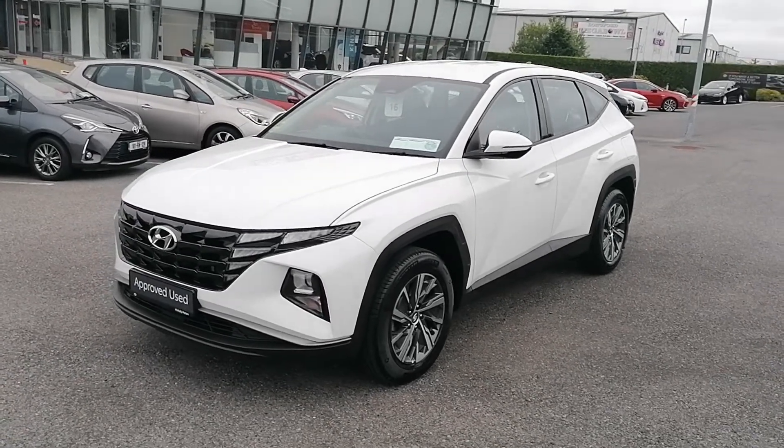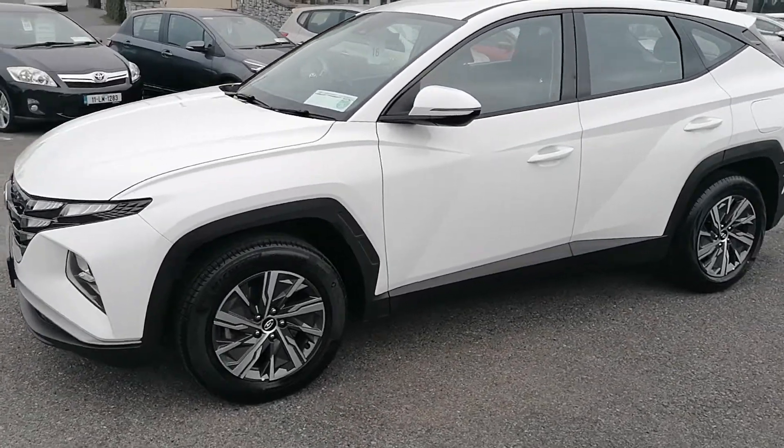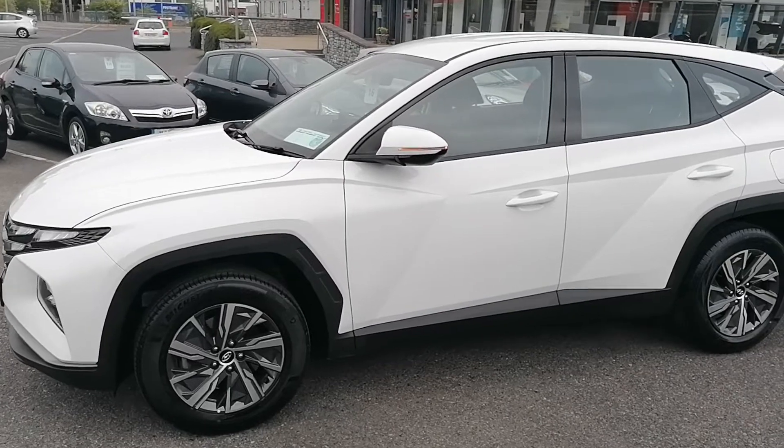It's got the front LED lights and the front fog lights as standard. It's got the 17-inch multi-spoke alloy wheels with excellent tyres all around, and it's got the fold-in wing mirrors.